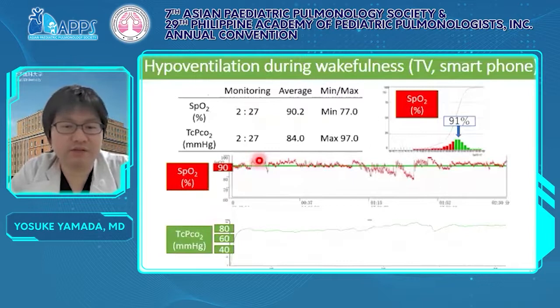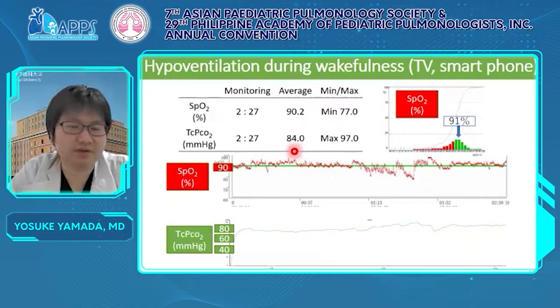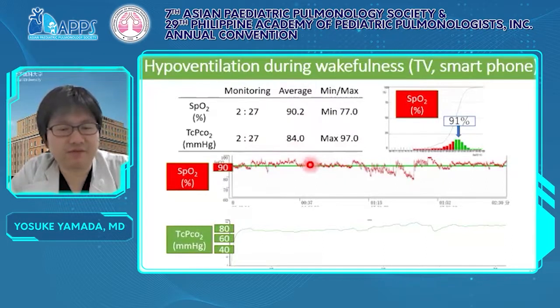Next, I would like to introduce hypoventilation during wakefulness in CCHS. As I mentioned above, hypoventilation during wakefulness is seen in severe cases. This patient was monitored while fully awake and watching TV or a smartphone. We monitored for two hours and the average SpO2 was 90.2% and the average TcPCO2 was 84.0 mmHg. Interestingly, hypoventilation during wakefulness was unnoticed by either the patient or his physician until this examination was performed.